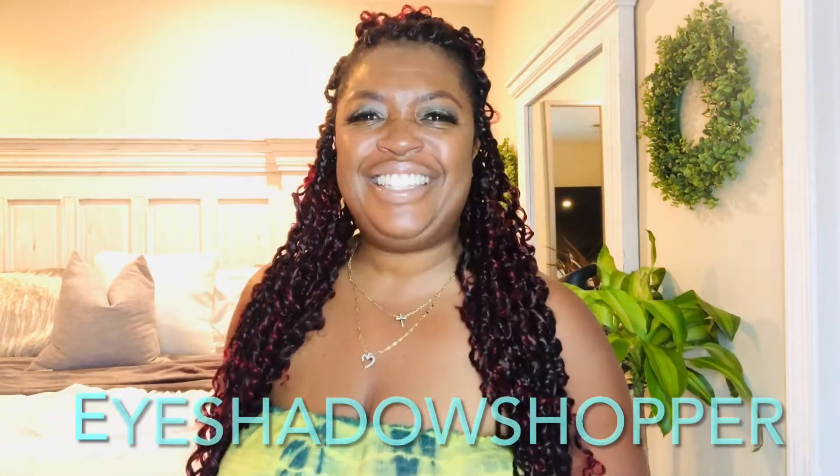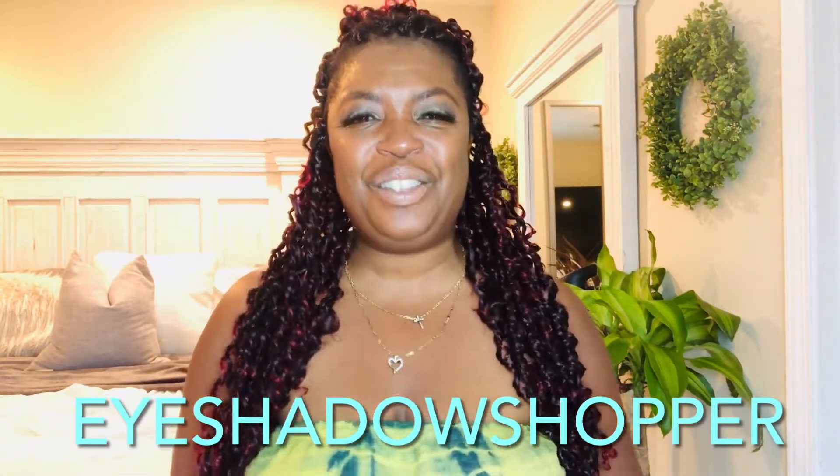Thanks for tuning into my channel. I can't wait to share with you my room transformation. We finally finished our master bedroom. We did a total remodel of the room and I can't wait to share with you what we did.